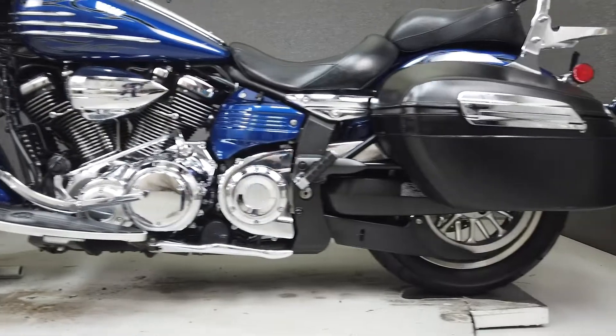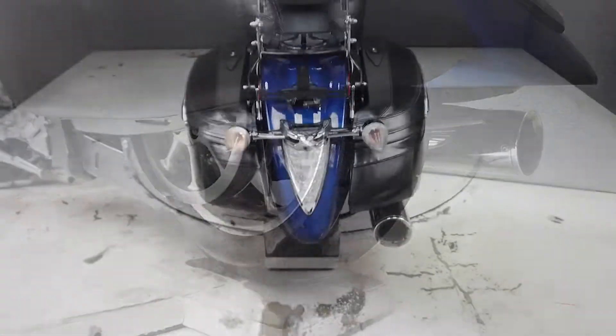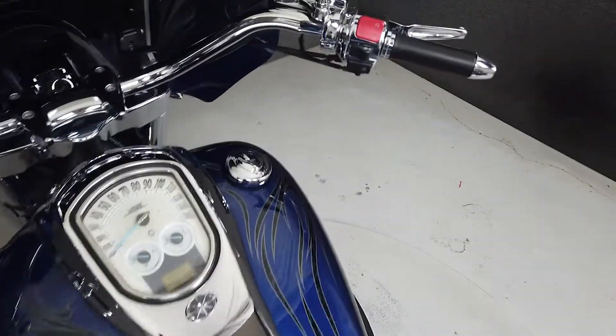Please give us a call for more information. We have also purchased a CycleChex Vehicle History Report. You can view this report by clicking on the link on the right side of the video.